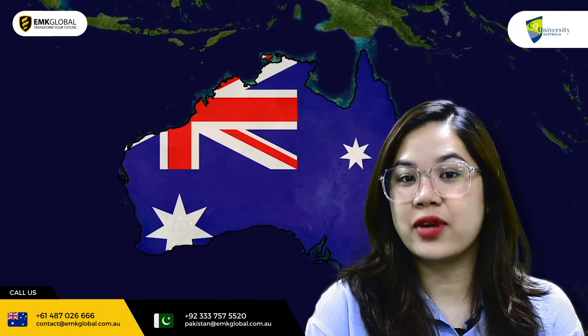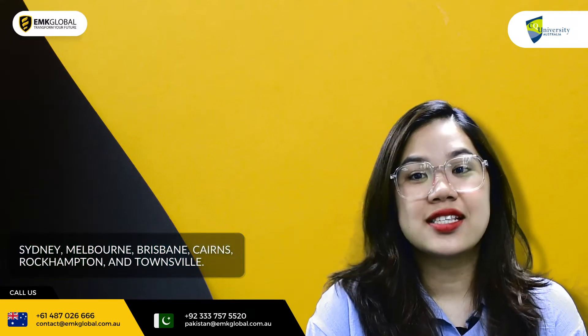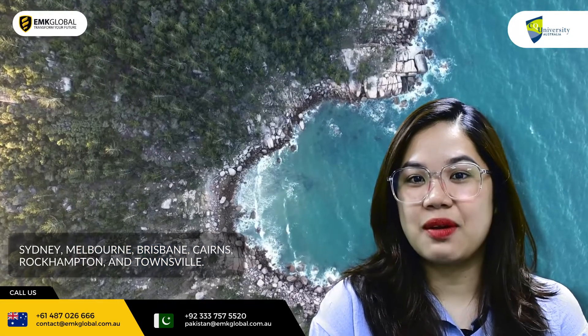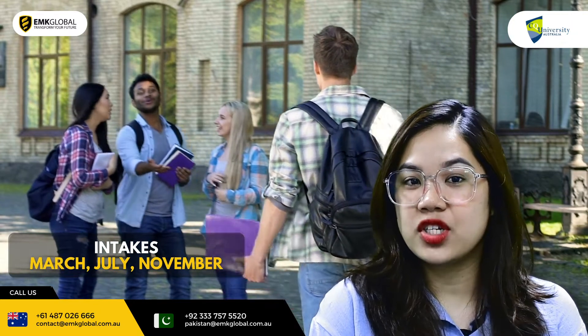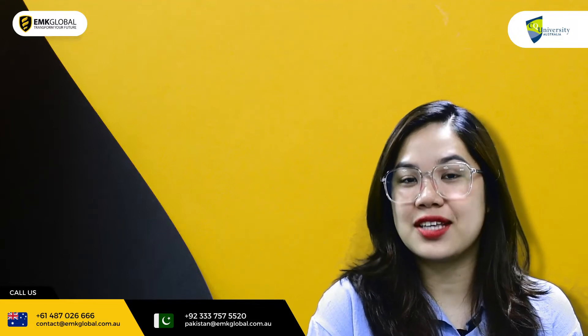CQU has multiple campuses in both metropolitan and regional cities such as Sydney, Melbourne, Brisbane, Cairns, Rockhampton and Townsville. CQU has three major intakes in March, July and November. The average duration of the master programme is between 1.5 to 2 years.